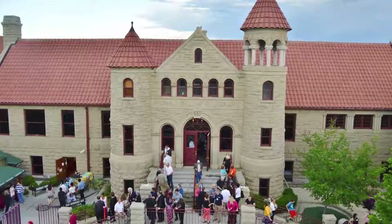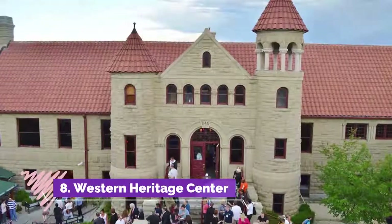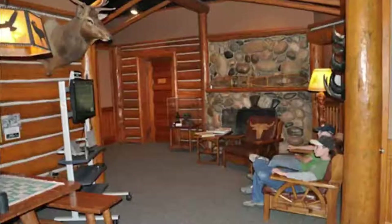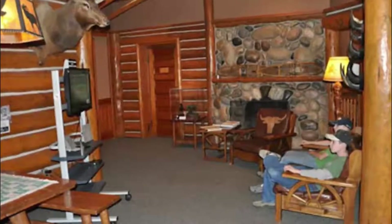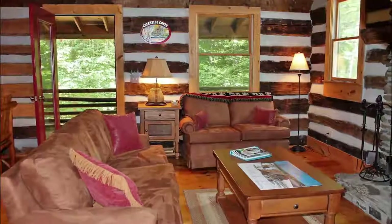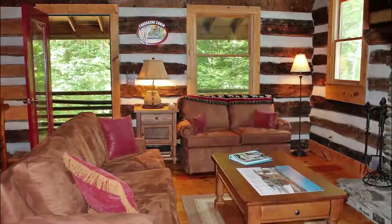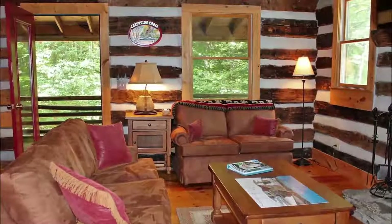Number seven: Western Heritage Center. The Western Heritage Center is a Montana regional museum situated in Billings' historic district, in the historic Parmly Billings Memorial Library built in 1901. The center features a collection of more than 16,000 artifacts and 1,000 photographs documenting the architecture.